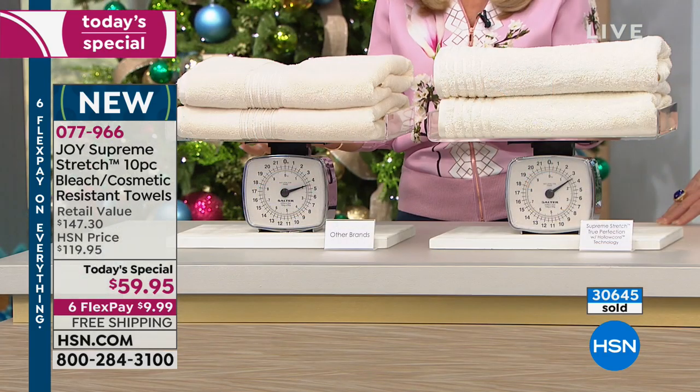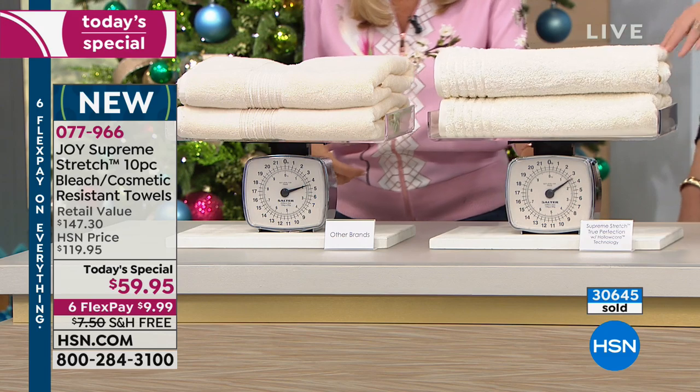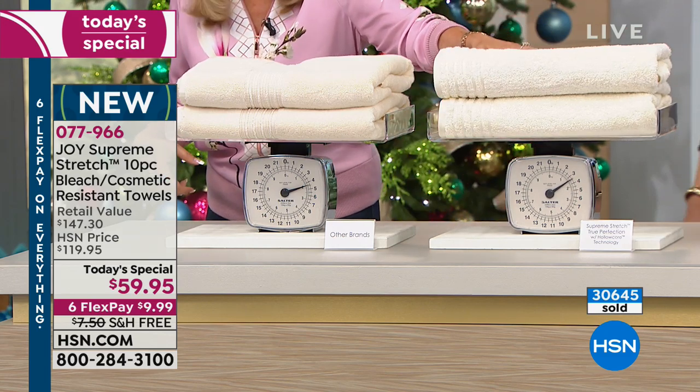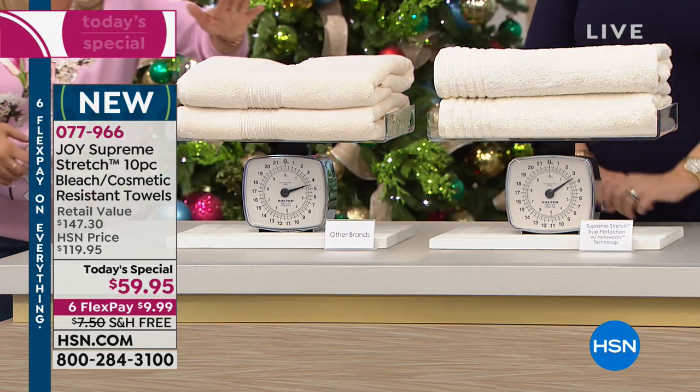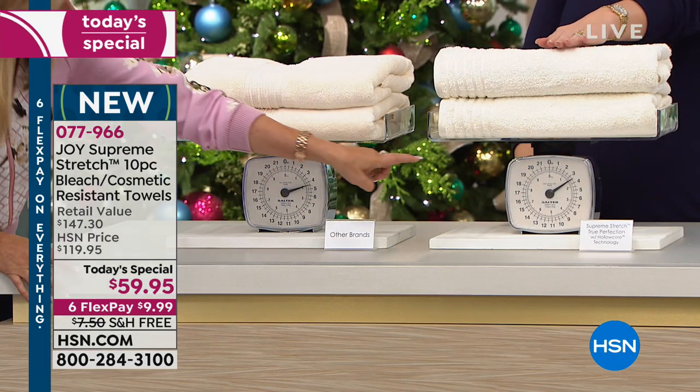The weight is gone — and that's just two towels. Can you imagine a whole laundry basket of our towels versus your classic cotton? That's a whole extra pound just in two towels — and that's before they're even wet. That's when we're talking about how they get heavy, they're harder to wear, harder to wash and dry.